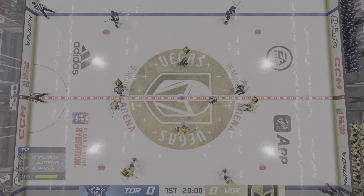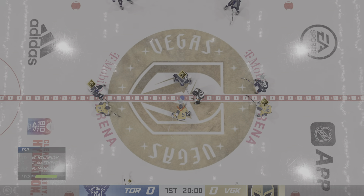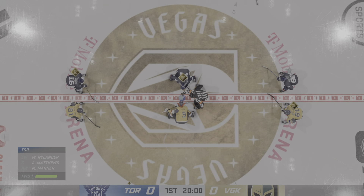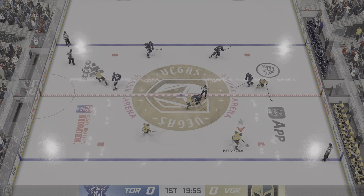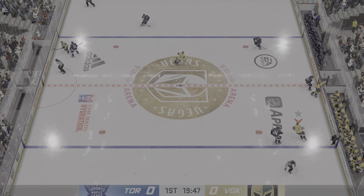Yeah, you can just feel the buzz in this city all day long, and we are seconds away now from this opening face-off. The Golden Knights take possession here on the opening draw, and we are underway.